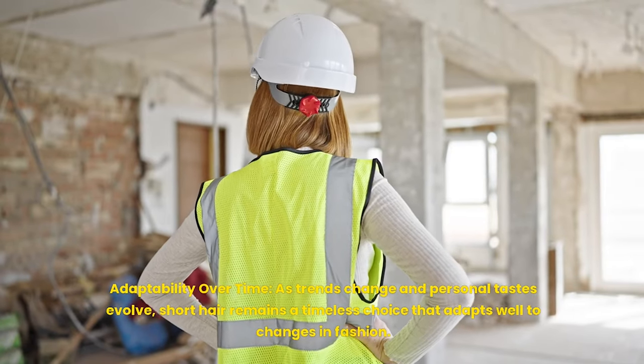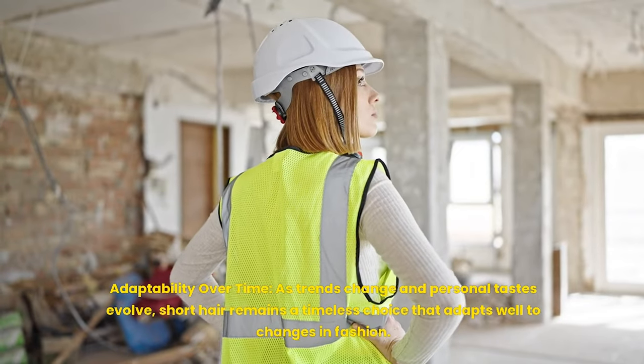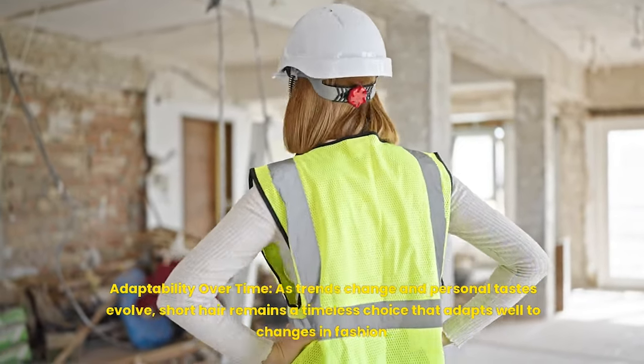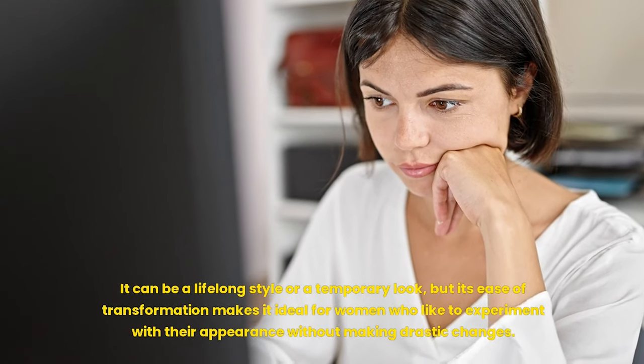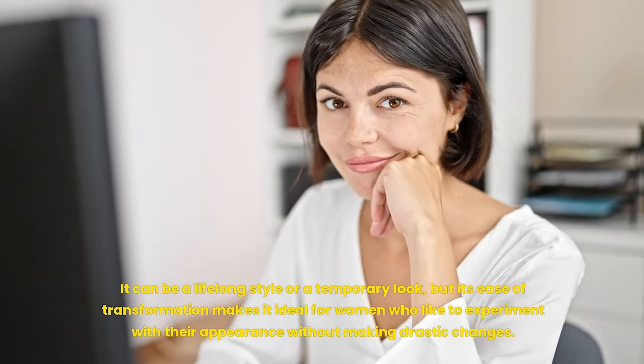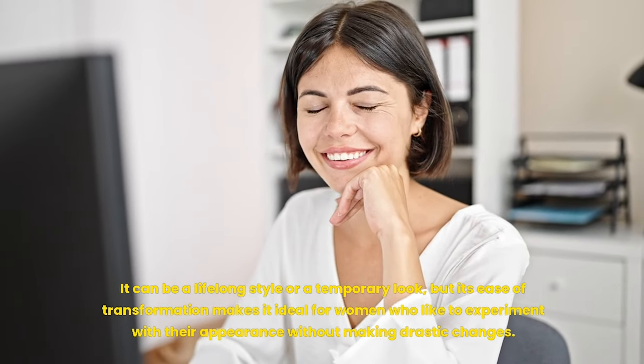Adaptability over time: as trends change and personal tastes evolve, short hair remains a timeless choice that adapts well to changes in fashion. It can be a lifelong style or a temporary look, but its ease of transformation makes it ideal for women who like to experiment with their appearance without making drastic changes.